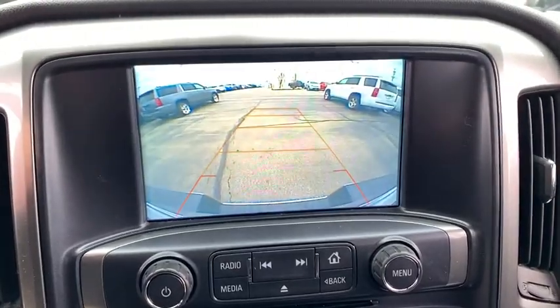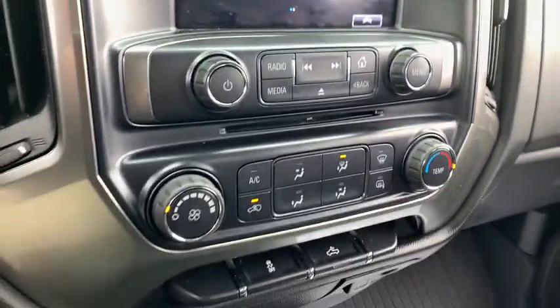steering wheel audio controls, dual airbags, alloy wheels, power steering, four-wheel disc brakes, center armrest,